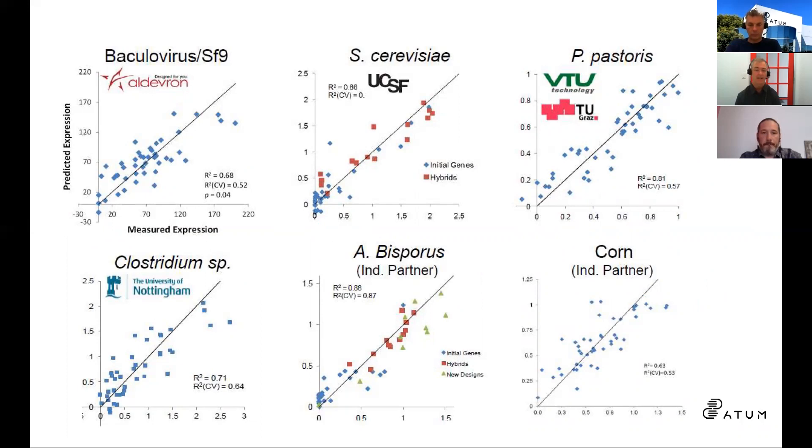Those hosts range from insect cells, multiple yeasts, multiple bacteria, work in corn, other fungal systems, and even a mushroom in one case. We have good models in all these cases. Now we really wanted to leverage what we've done to help out the Medicago team.